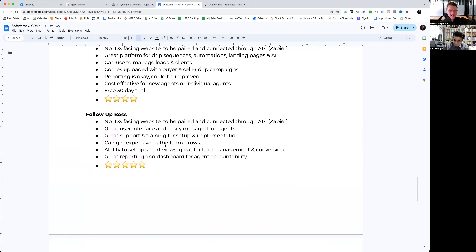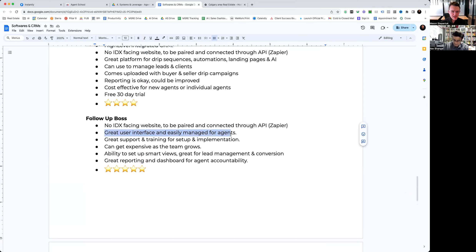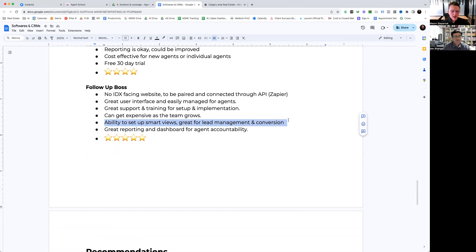For top producing agents, team leaders, and broker owners with a team of agents — Follow Up Boss hands down is the best CRM I've used. It has a great user interface and is easily managed for agents. They have a great support staff and give you an account manager for help with setup, implementation, and questions. They do charge on a per-seat basis — I think it's about 40 or 50 bucks US per seat — so as more agents are added to the team it can get pretty pricey. What's really cool is they have Smart Views for lead management — you can set up smart views for hot leads, nurture leads, people that haven't been called within one, two, or three days. It has a lot of great customization. Their reporting is the best I've seen across all platforms — so many different ways to report on calls, pickups, and appointments.